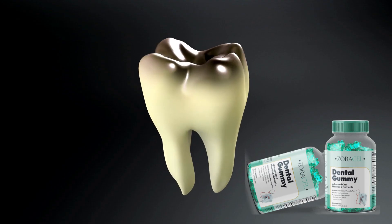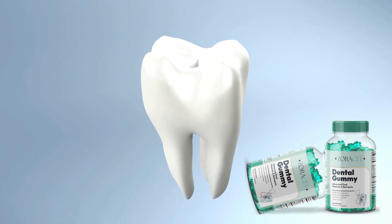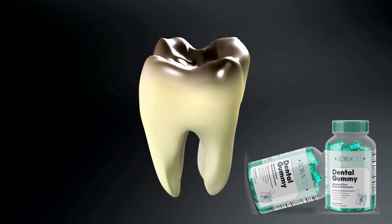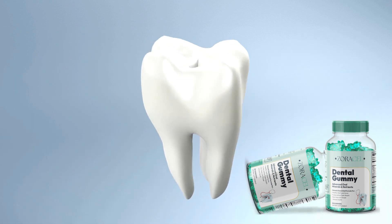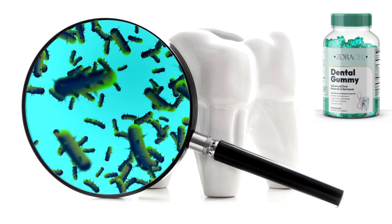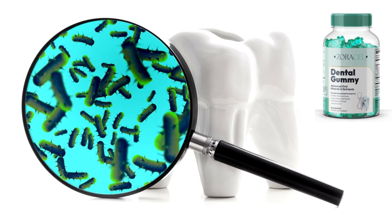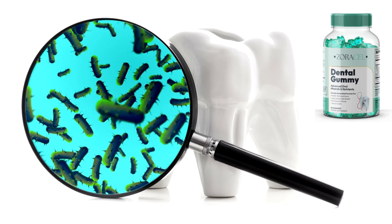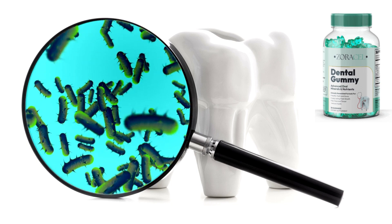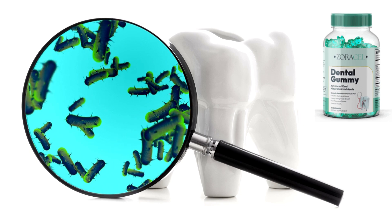Why does Zoracel Dental Gummy work? It works by replenishing the mouth with beneficial bacteria and strengthening the teeth and gums. The product's main ingredient is malic acid, an organic compound found in fruits and vegetables that helps reduce plaque buildup and remineralize tooth enamel. It also contains inulin, a fiber-soluble found in certain plants that helps reduce inflammation and prevent bad breath. Peppermint oil is also included to help freshen breath and soothe gum irritation. Finally, Zoracel Dental Gummy contains three unique probiotics specifically designed to improve the health of teeth and gums.